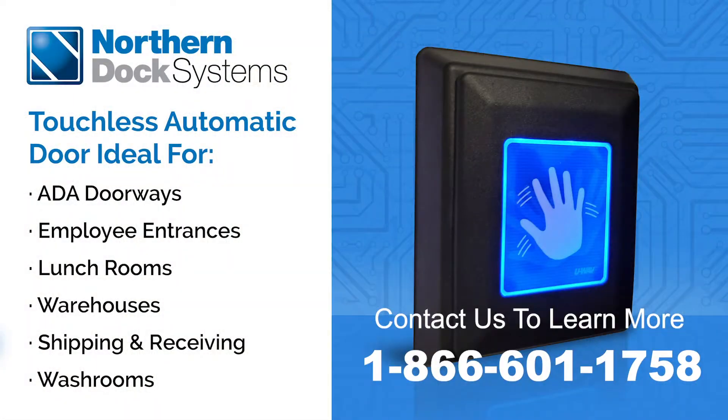Contact us today to learn more about our touchless entry for pedestrian and overhead door systems.